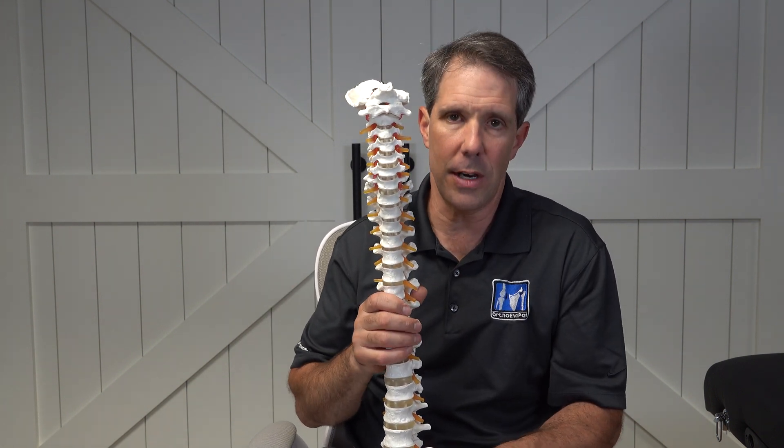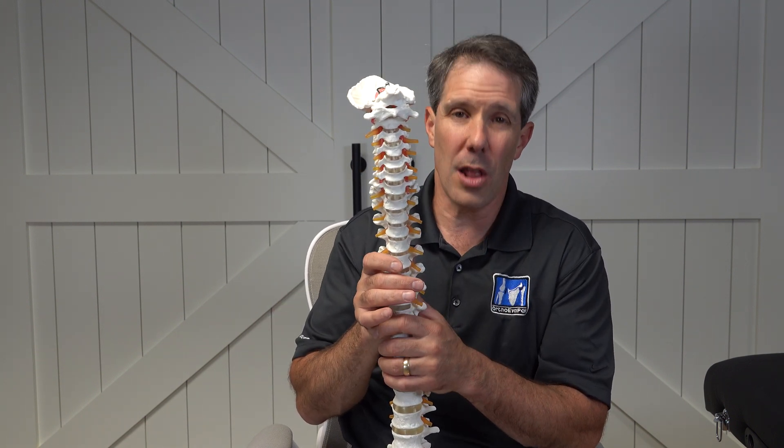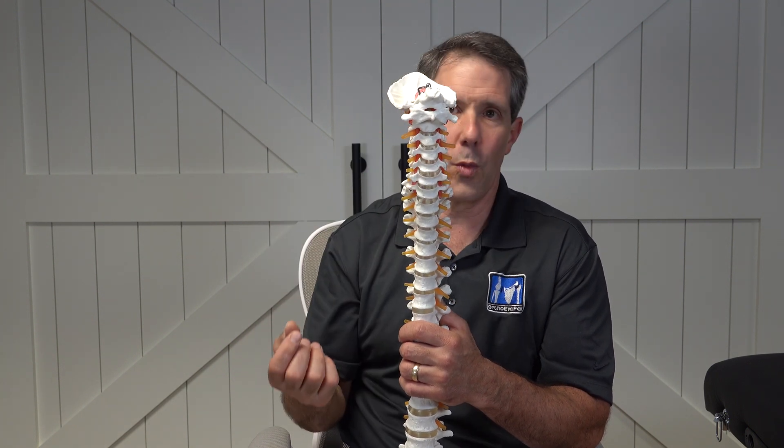I've only seen this a couple of times in 30 years where it actually goes down both sides, and that would have to be a very large herniated disc in the back. But typically a pinched nerve in the neck will cause discomfort down one side.